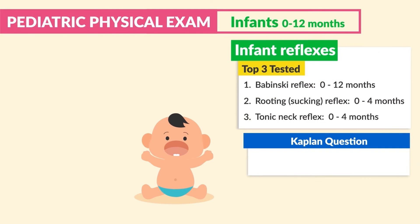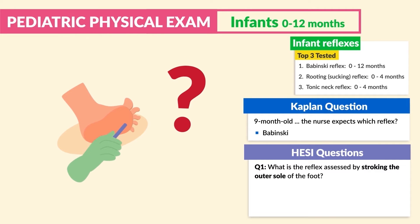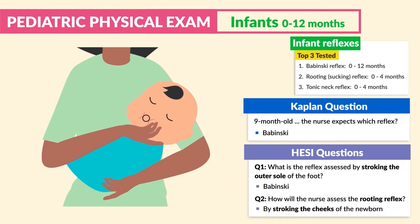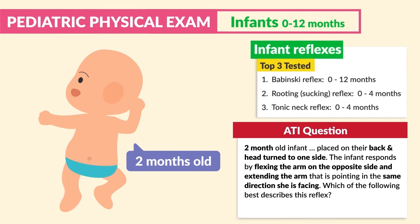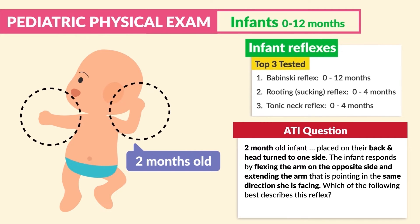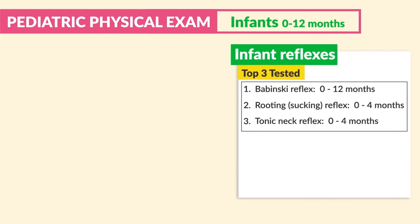Kaplan had a question: a nine-month-old — the nurse expects which reflex? Babinski. Another question: what is the reflex assessed by stroking the outer sole of the foot? Babinski. How will the nurse assess the rooting reflex? By stroking the cheeks of the newborn. ATI mentions: a two-month-old infant placed on their back, head turned to one side, the infant responds by flexing the arm of the opposite side and extending the arm pointing in the same direction they are facing — this is the tonic neck reflex.